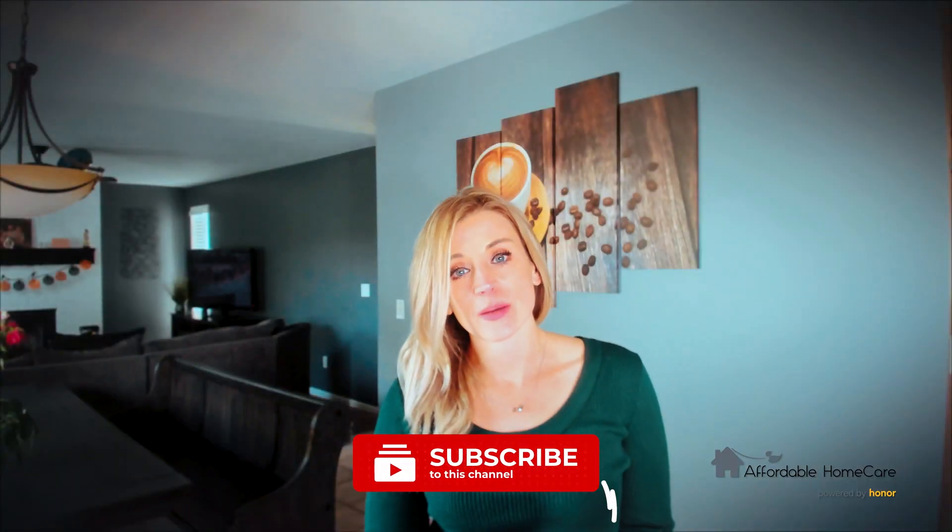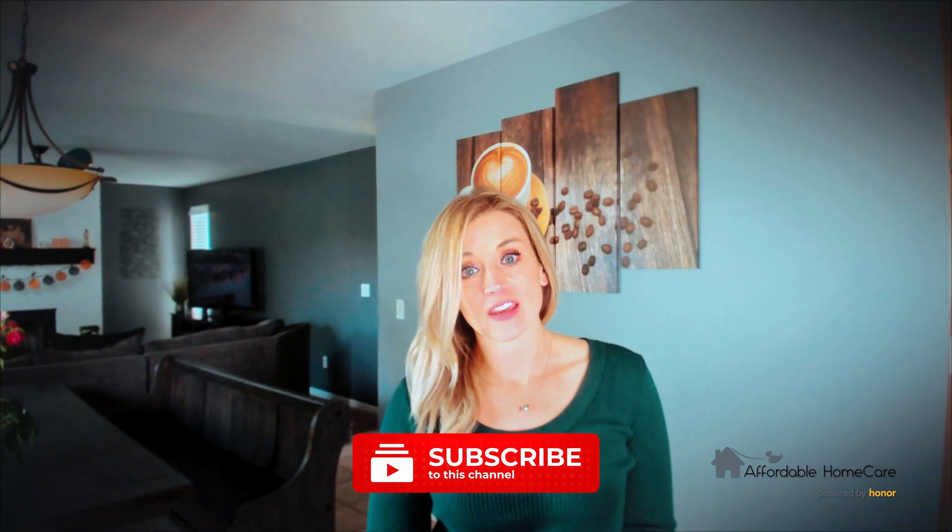Hi everybody, it's Brie from Affordable Home Care. I hope you're all having a great week. Today I want to discuss a very important topic that I think everybody could benefit from learning a bit about, and it is strokes.